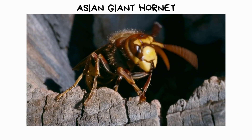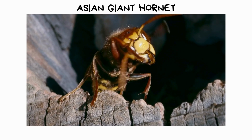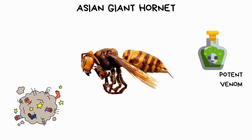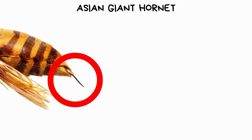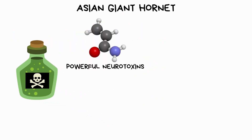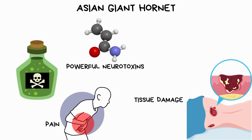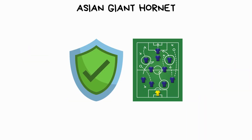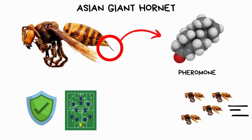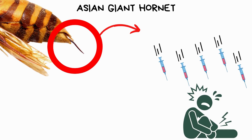The Asian giant hornet, also known as the murder hornet, is a large and intimidating insect found primarily in Asia. These hornets are known for their potent venom and powerful stinger, which they use to inject venom into their prey. Their venom contains powerful neurotoxins that can cause excruciating pain, tissue damage, and even death in some cases. As a defensive tactic, they can release a pheromone signal to summon other hornets to attack perceived threats, and their stingers can deliver painful stings multiple times, making them a formidable adversary.